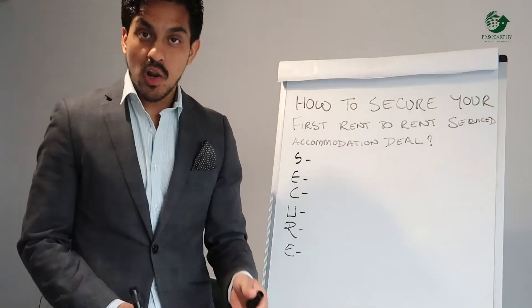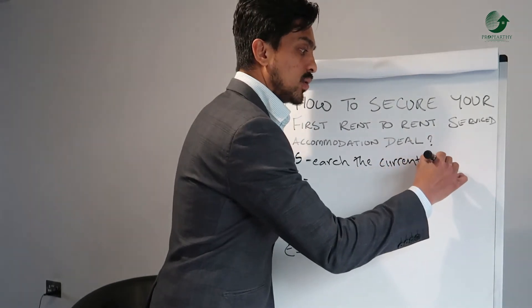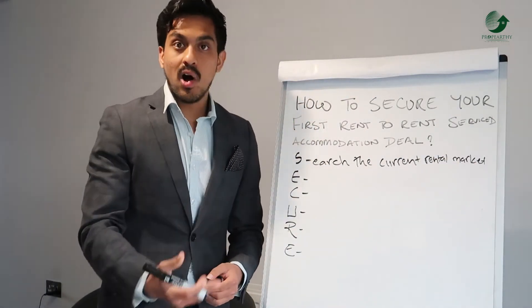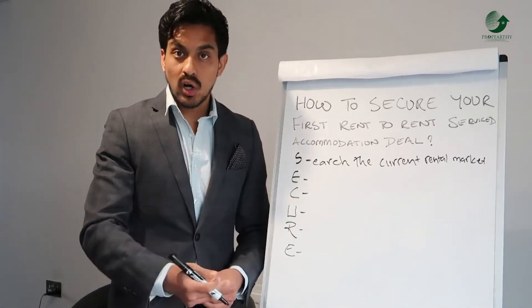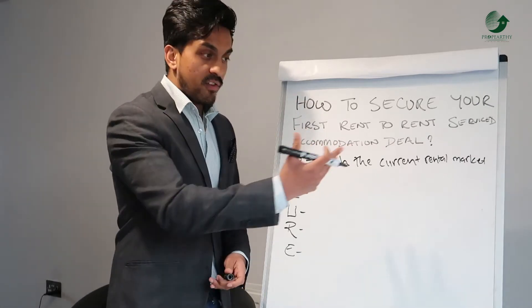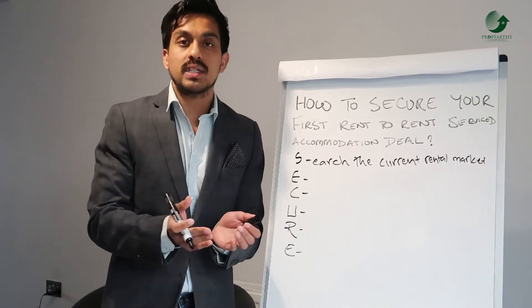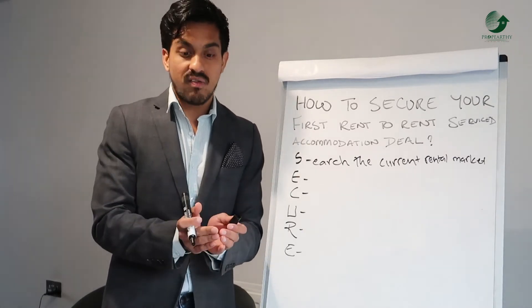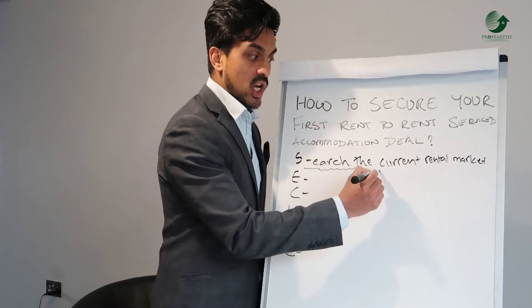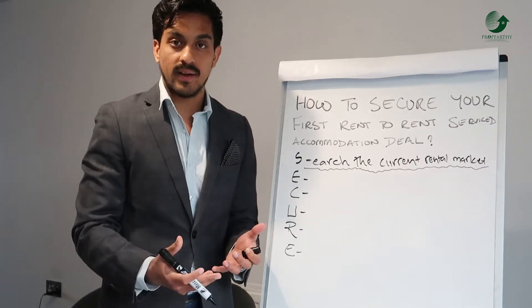The first step is to understand and search the current rental market. You need to understand what the market is like in the investment area you're looking at — what sort of stock level they have. For example, if you're looking for a rental service accommodation that sleeps six people and you want a three-bedroom apartment, you need to understand the stock level in that area. If the stock level is only about 30 in that investment area, it's going to be much more difficult to find opportunities.